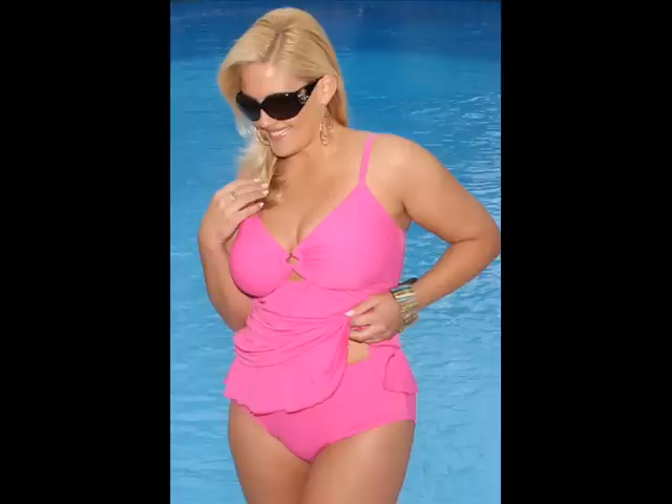The Biscay is all new for this season, and it's sure to be a bestseller. We've styled it after one of our best-selling suits, the Illusion suit — only the Biscay is a two-piece tankini.